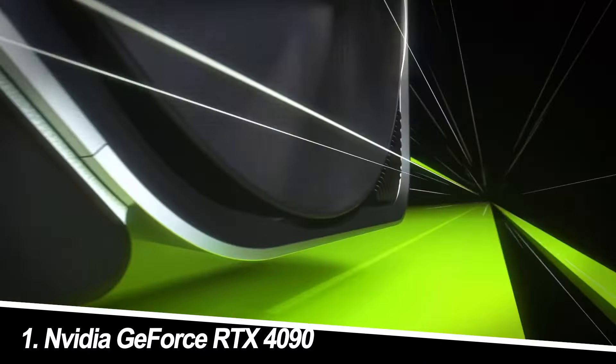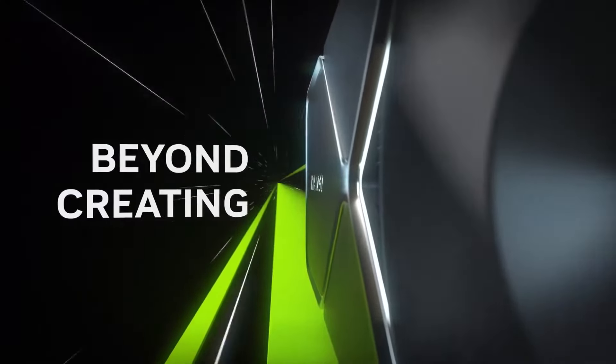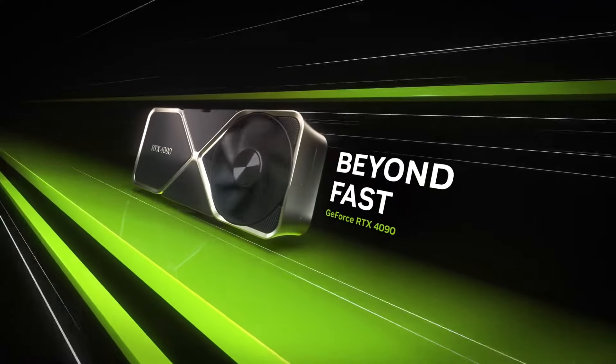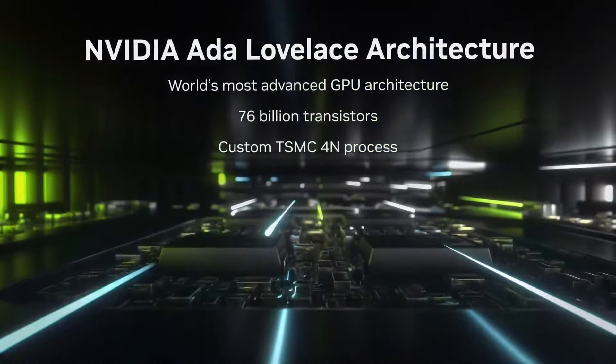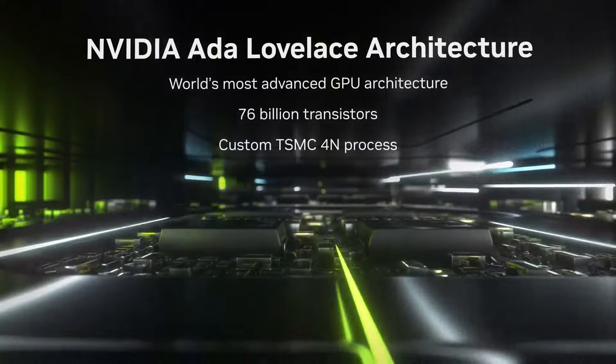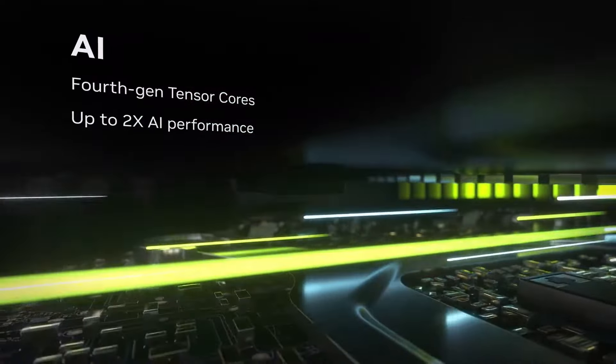Number 1: NVIDIA GeForce RTX 4090. Reigning supreme is the RTX 4090, a behemoth boasting blistering performance and cutting-edge features. It devours even the most demanding AAA titles at 4K, often exceeding 100 FPS. Its DLSS 3 upscaling tech further enhances performance and image quality. However, be prepared for a hefty price tag and high power consumption.